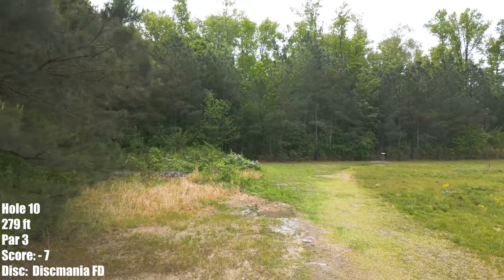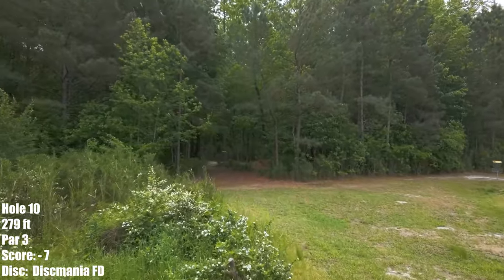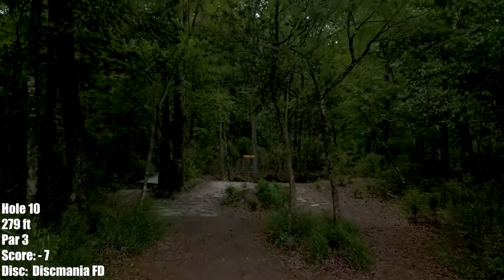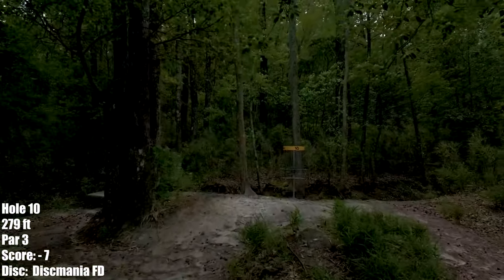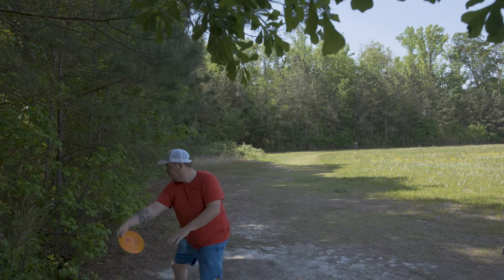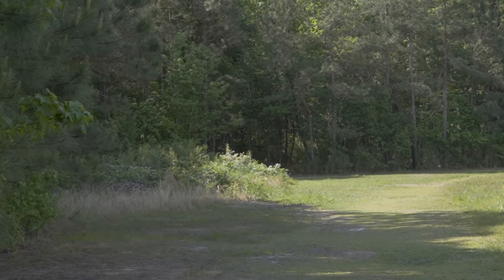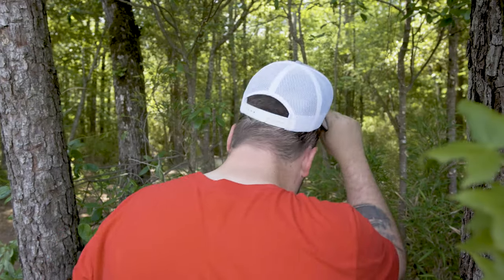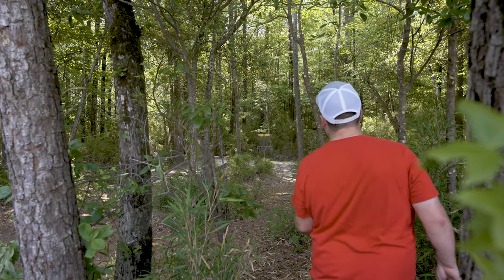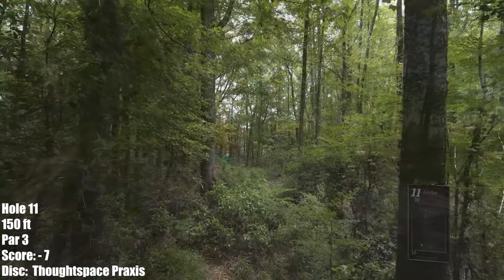Hole 10, 279 feet. You just need something straight that moves towards this gap. You need to give it enough height because there's pucker brush and thorns to the left. Something straight that hits this gap and then misses these three guardian trees. You do want to check up before you go into the creek because it's out of bounds. This is an FD — I threw it at 40% and was thinking it would stable up but it didn't. I'm probably 45-50 feet back — just an upshot to get my par and move on. That was coming in a little hot; glad I checked up before going out of bounds.